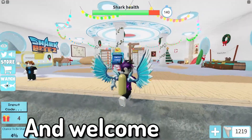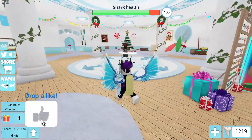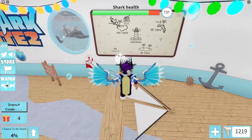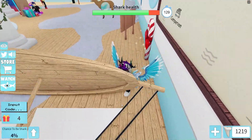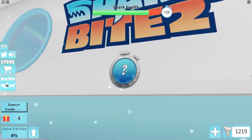Hello and welcome back! Today we're here in SharkBite and I'll be showing you all the new working codes in this game. These codes will give you things such as teeth and awesome rewards. We also have SharkBite 2 coming in 2022.